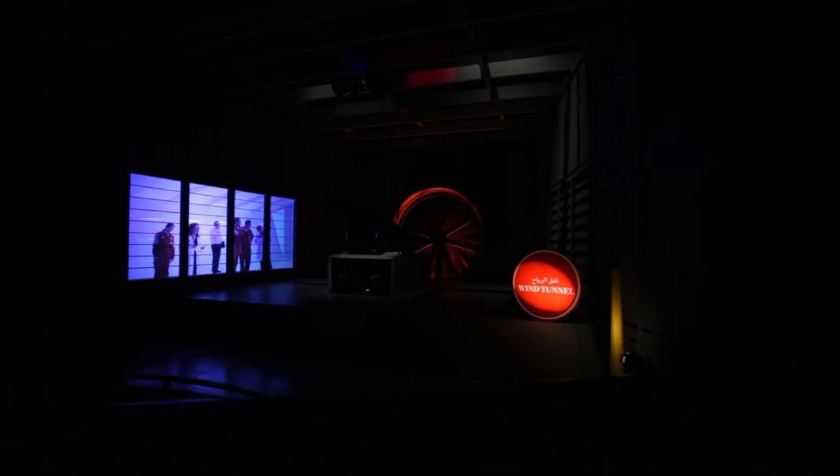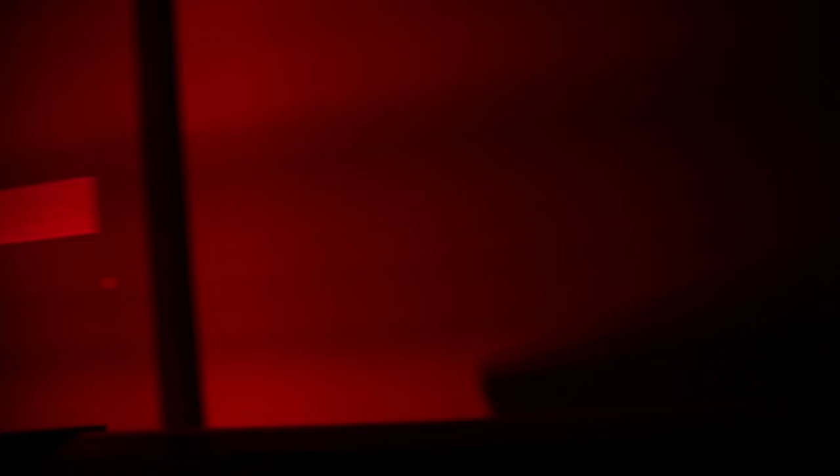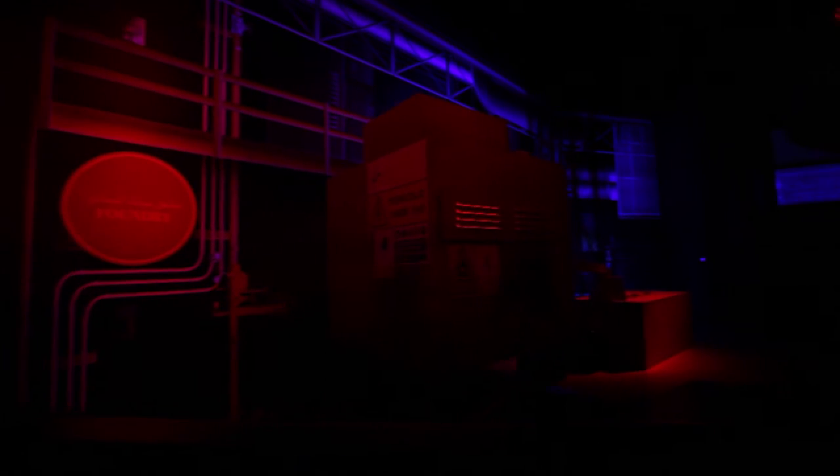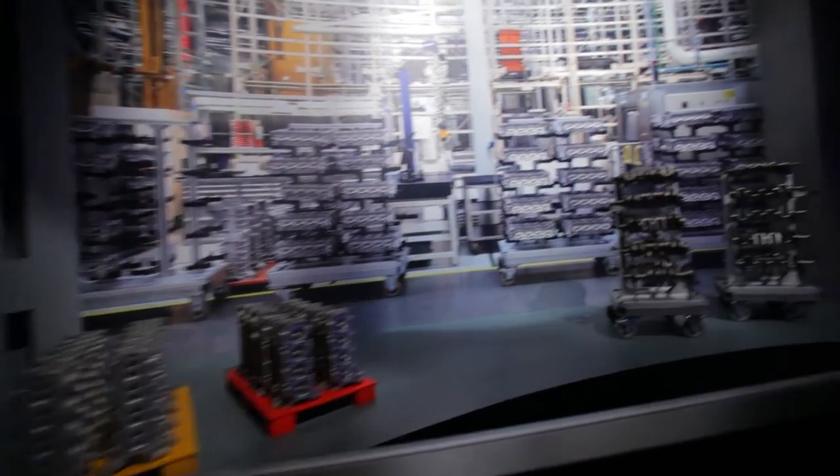The design of a Ferrari is the aerodynamics. A scale model is made and tested in the wind tunnel in Maranello. It has more than 300 components and is put together mainly by hand at the Ferrari factory.